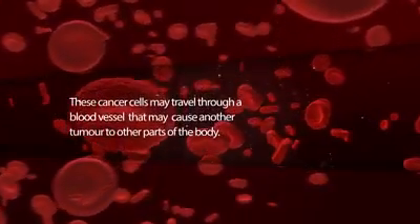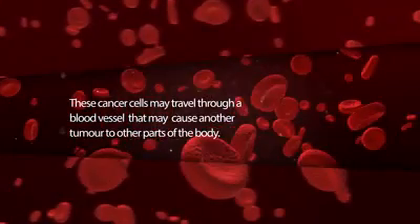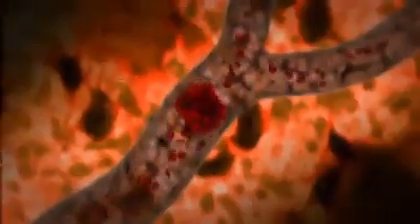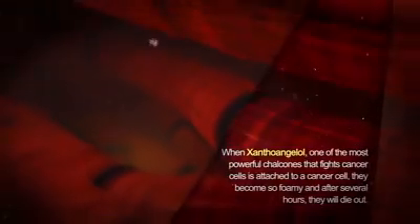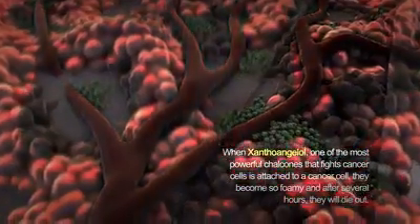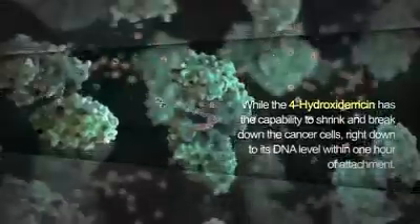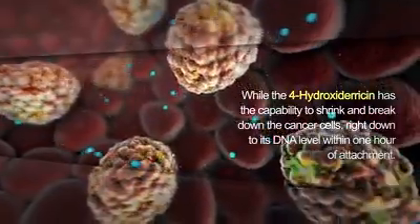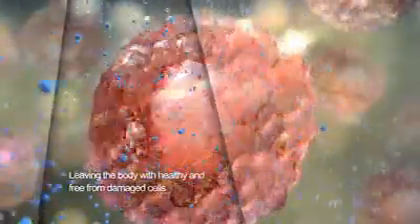These cancer cells may travel through a blood vessel and cause another tumor in other parts of the body. How can chalcones fight cancer cells? When xanthalangelo, one of the powerful chalcones that fights cancer cells, is attached to a cancer cell, they become foamy and after several hours they die out. While 4-hydroxydaracin has the capability to shrink and break down the cancer cells right down to the DNA level within one hour of attachment, leaving the body healthy and free from damaged cells.